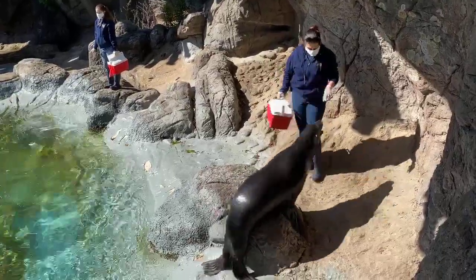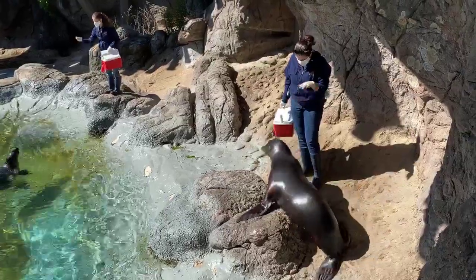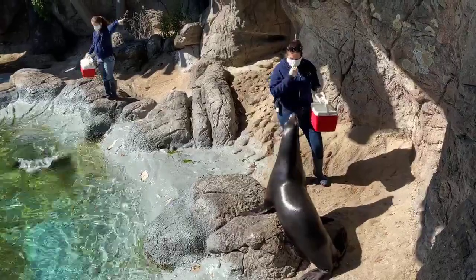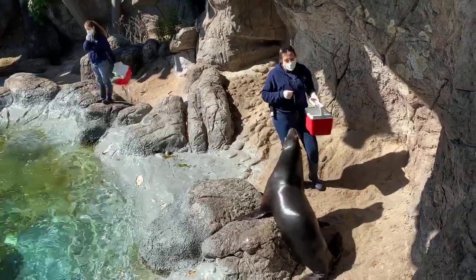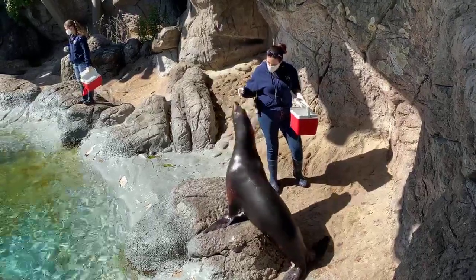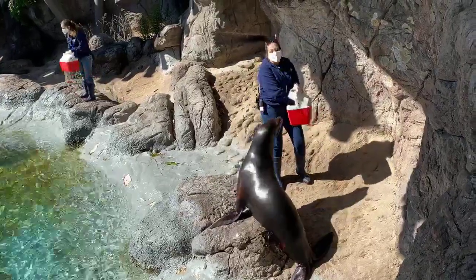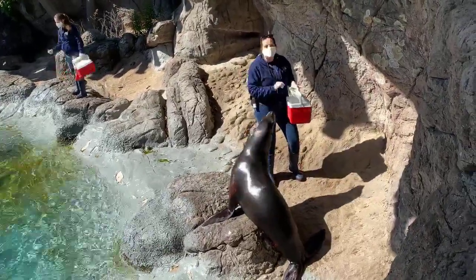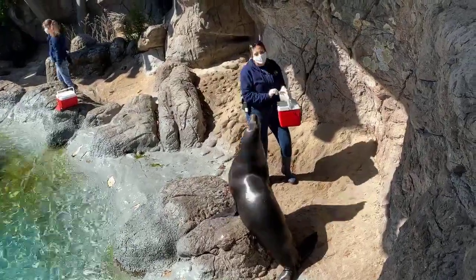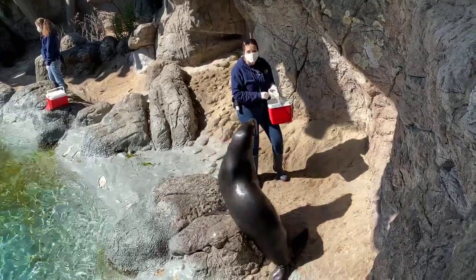He's growling — blowing raspberries or something. They're most famous for that loud barking. He is the most noisy of all of our animals here. The sea lion in particular likes to tell himself that he's done a good job all the time.